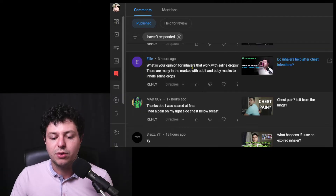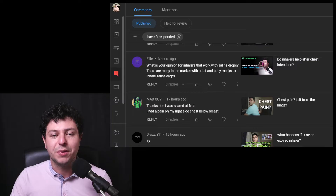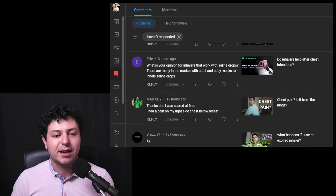The question is: what is your opinion for inhalers that work with saline drops? There are many in the market with adult and baby masks to inhale saline drops. I think this refers to nebulizers basically. Although there are some forms of salt therapy which I really don't personally believe in — these things called salt pipes, we'll come to that in a second. I'd like to tell you first about things that I believe actually work, then something that potentially could work because there's a lot of common sense knowledge about it, and then about salt pipes and why I don't think they're great and may be a waste of money.